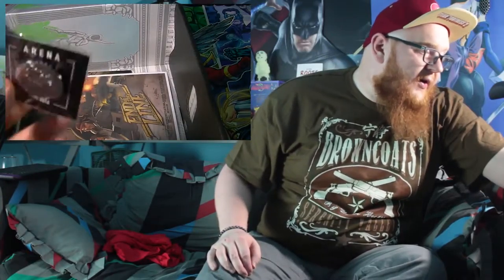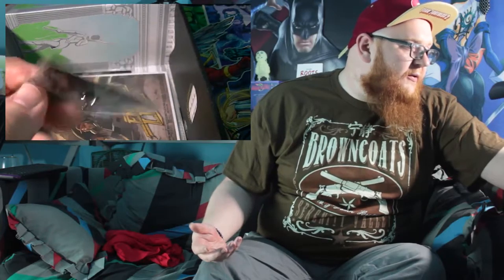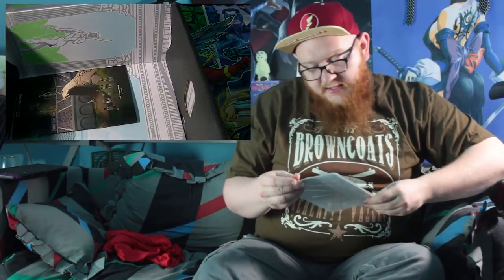We have an Arena Combat pin - 'Arena June 2016.' It's a really nice pin. They actually look really, really nice in a lot of cases. This one essentially just looks like a Coliseum - a Coliseum arena. It looks like a decent quality pin but nothing that really hits home for me.